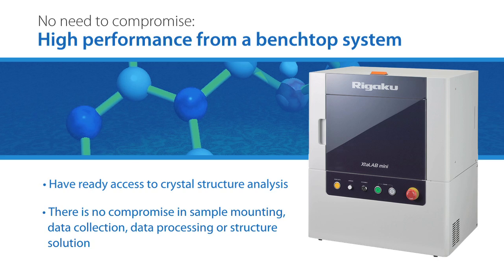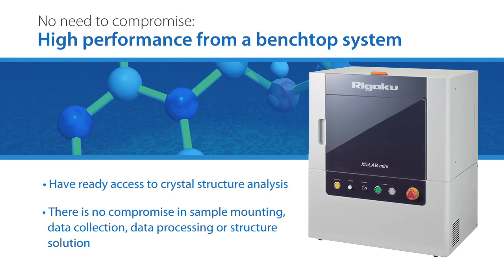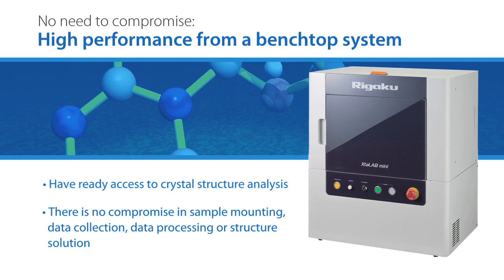With the Crystal Lab Mini, there's no compromise in sample mounting, data collection, data processing, or structure solution.